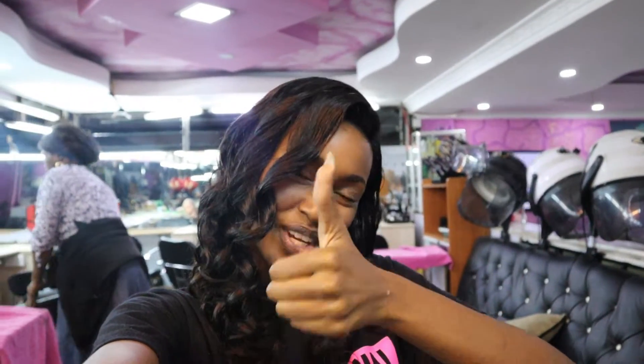I'll leave the location and everything in the description. Out here looking and feeling cute. If you like this video, always remember to be you and stay true. Bye!